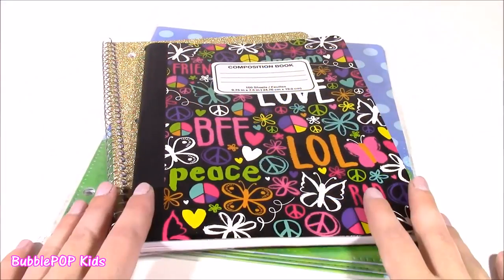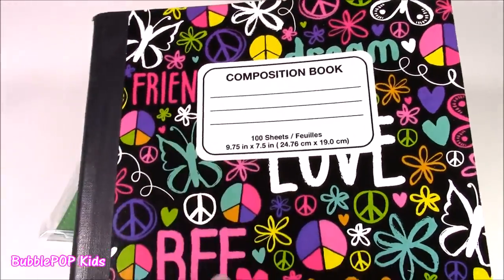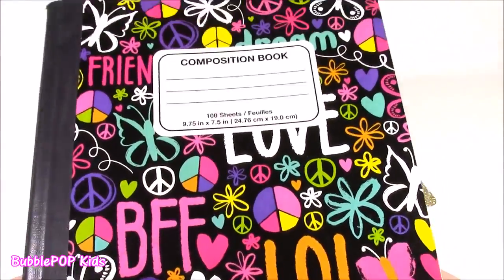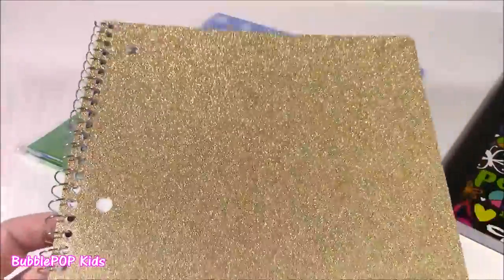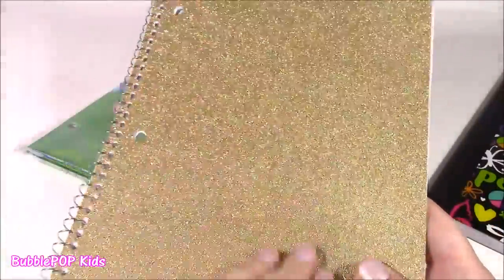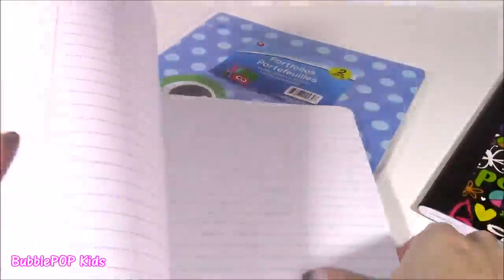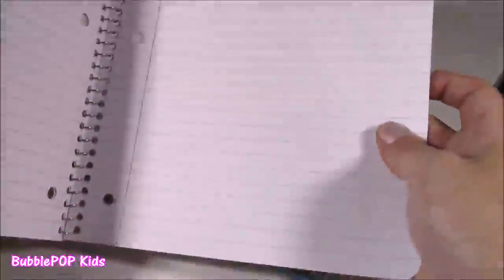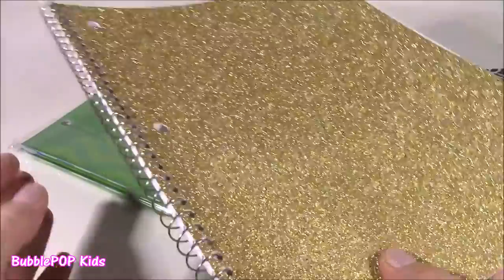We're gonna be starting with the notebooks. I found two notebooks for this haul. They are so adorable. This one says Friends, BFF, LOL. It's got the cutest colors and it's a composition book — perfect for doing your homework. I also found a gold one — the golden notebook. It is so pretty and it's not the kind that has glitter falling off everywhere. It's right in the paper, and it's also perfect lined for doing your homework.